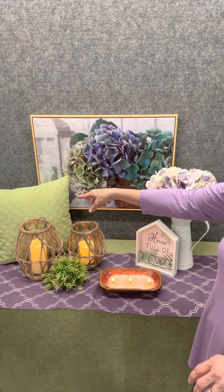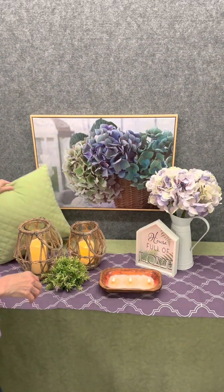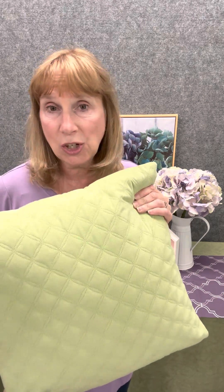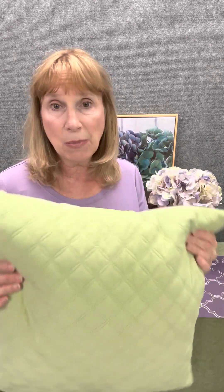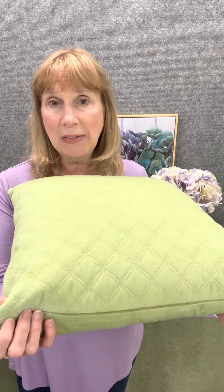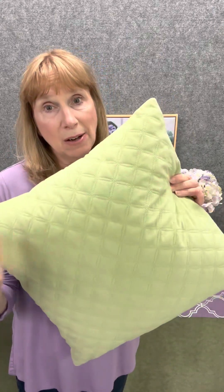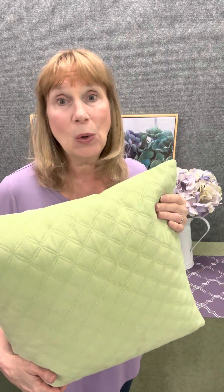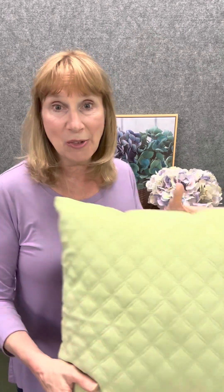Another way to add color in your home is with pillow covers. It looks like a pillow — and it is a pillow right now — but pillow covers are a very easy way to change up your color scheme, give it a spring look from a winter look. They usually have a zipper right in the seam so you can pop your pillow in. Pillow covers get dirty and you can take them off and wash and dry them, which is a lot easier than washing an actual pillow.